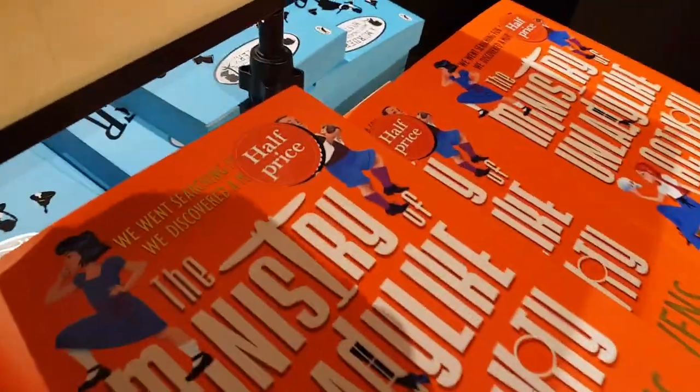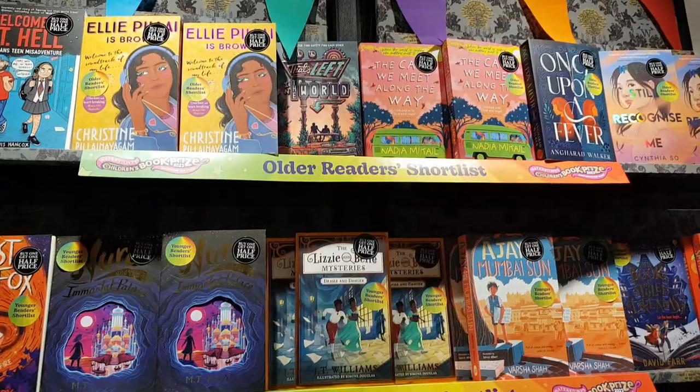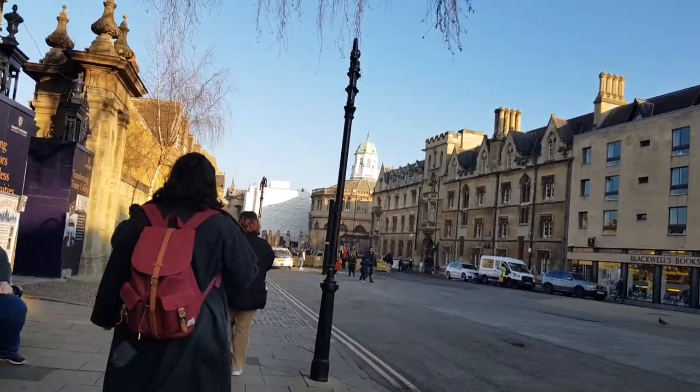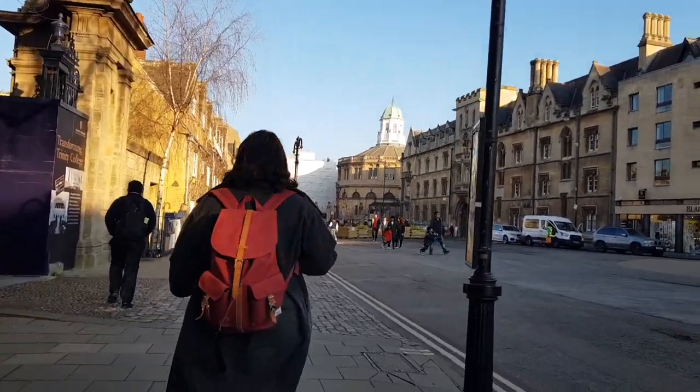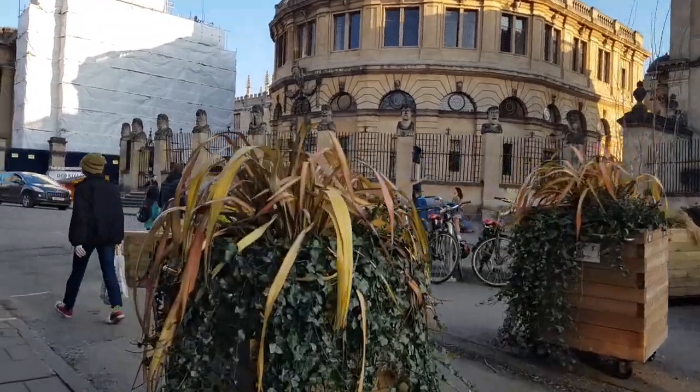I saw a half-priced book and it immediately intrigued me because I love a bargain. I found the new Ross Welford, so of course I got that. I also liked looking at the Waterstones Children's Prize nominee display — clearly I was having quite a lot of fun in this Waterstones.